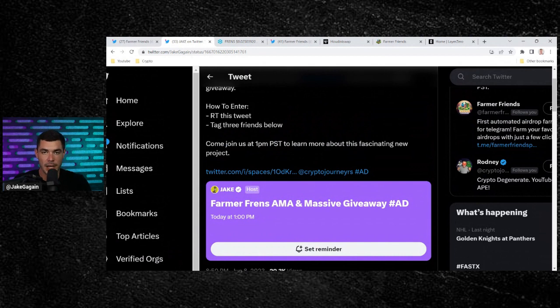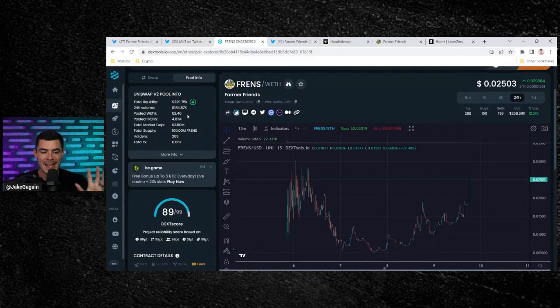I want to say thank you to Farmer Friends for sponsoring both Rodney and I. This is a paid promotion, but it is a project that I think has an incredible use case and something I'm very excited about in the DeFi space.